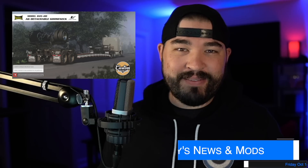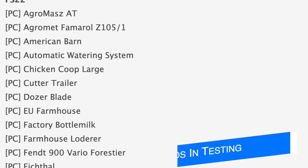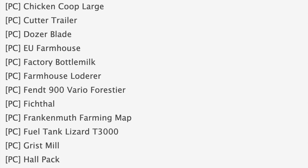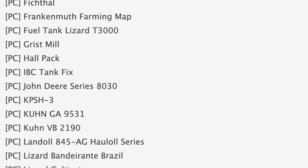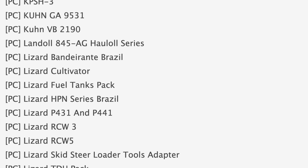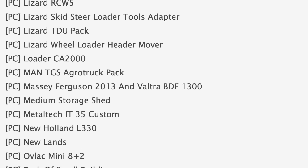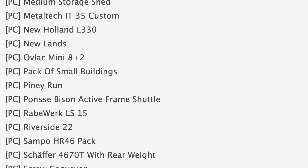Starting off with the mod testing list, we have 71 mods in testing with 59 in stage 1 and 12 in stage 2. Some notable mods in stage 1 include the American Barn Dozer Blade, the Fendt 900 Vario Forest Tier, the John Deere 8030, the Landall 845 Ag Haul All Series, the MAN TGS Agritruck Pack, and the New Holland L330.